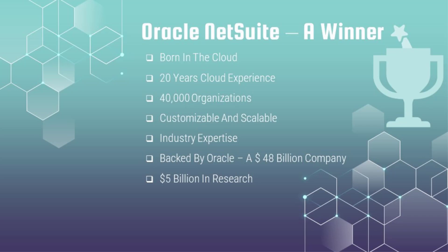NetSuite has customers across all industries — services, manufacturing, pharma, hospitality — and it's backed by Oracle, which acquired the company in 2016. Oracle spends around 5 billion dollars every year in research, meaning they always give users the best practices in the industry, bringing research-based improvements to customers so they don't have to do a lot of customizations.